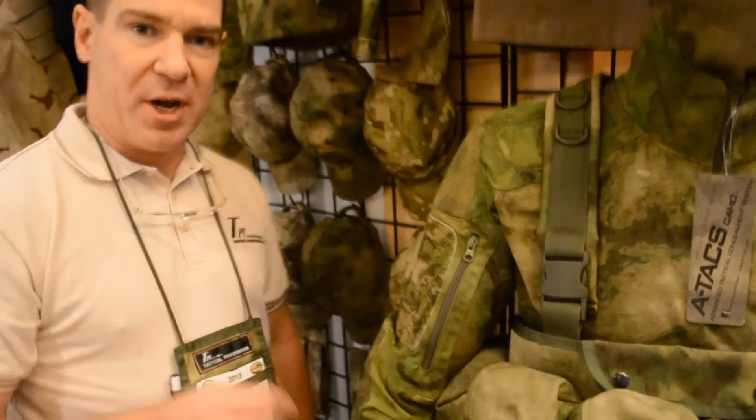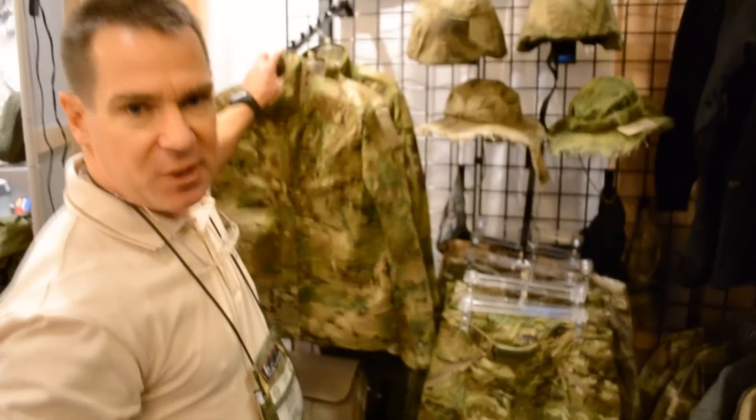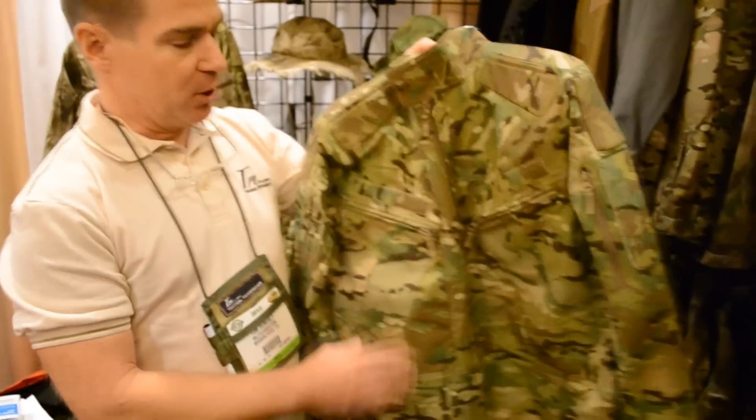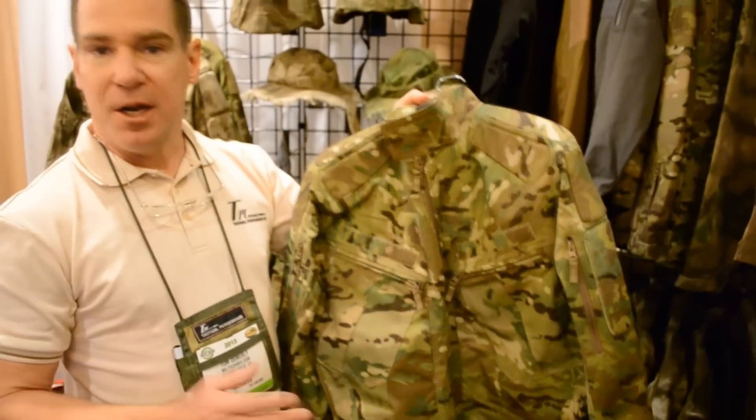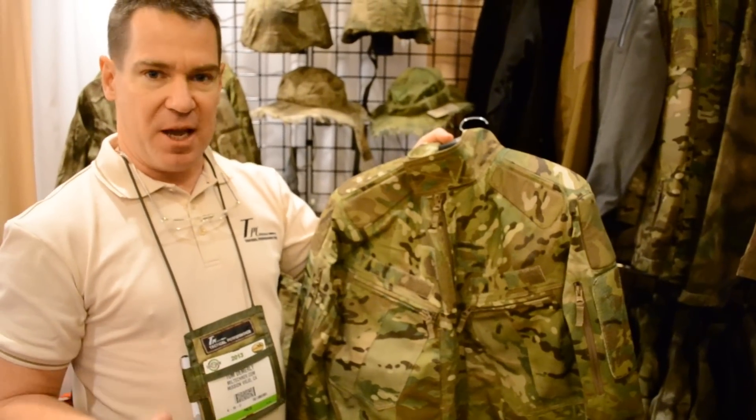We've got a few new pieces for the 2013 season as well. You're going to get the first look at this brand new field jacket. This field jacket is done in several colorways including Kryze Multicam, and it's an interesting new version of the standard field jacket.